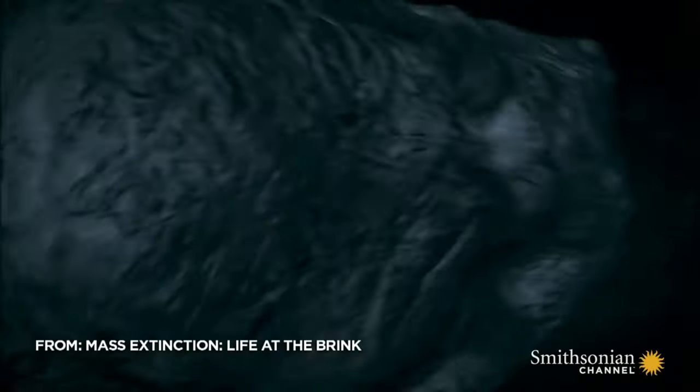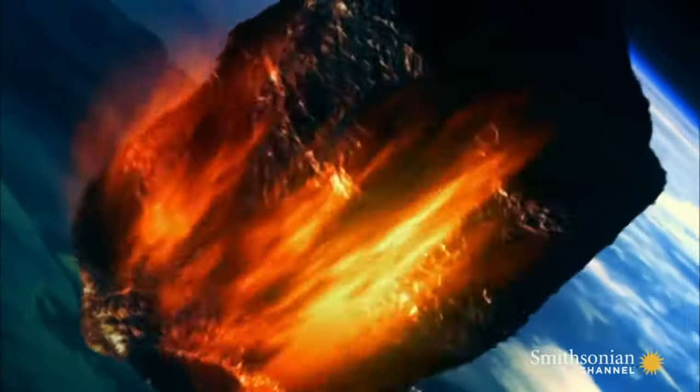As many of you know, the KT extinction event was the beginning of the end for the dinosaurs on this planet. An asteroid that's estimated to have been around 15 kilometers wide slammed into the earth, wiping out 70% of all plants and animals on the surface and leaving a crater that is 150 kilometers wide and can still be seen today.